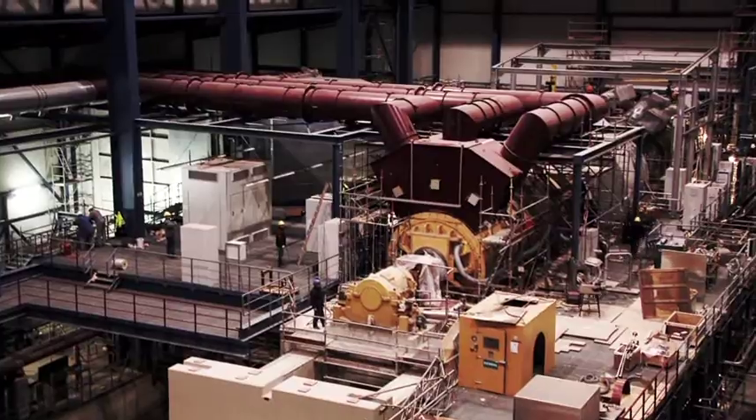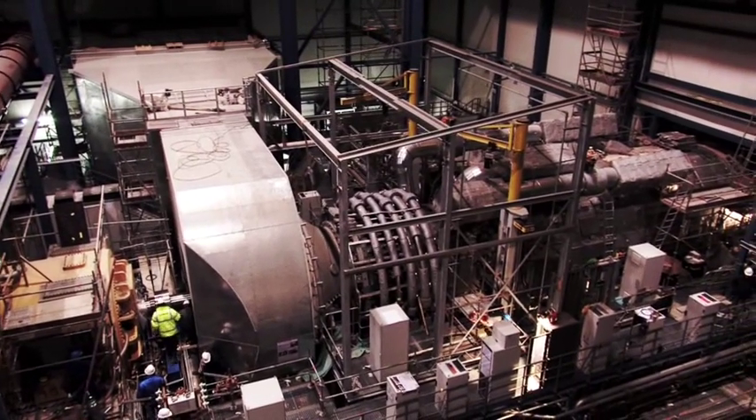The SGT5-8000H is waiting for its first firing.